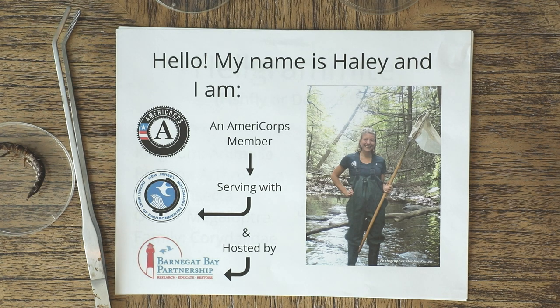One really cool part of our service is conducting stream assessments for the New Jersey DEP, where we find little animals living in the stream called macroinvertebrates, and then depending on which macros we find, we can actually tell if that stream or river is healthy or not.